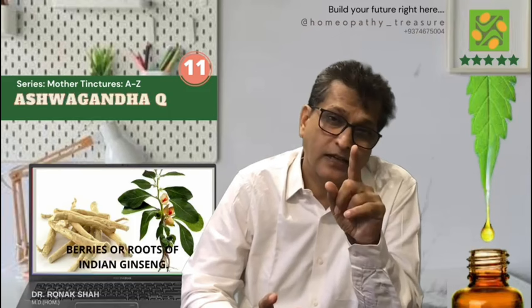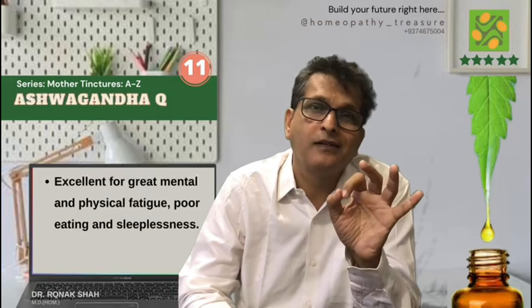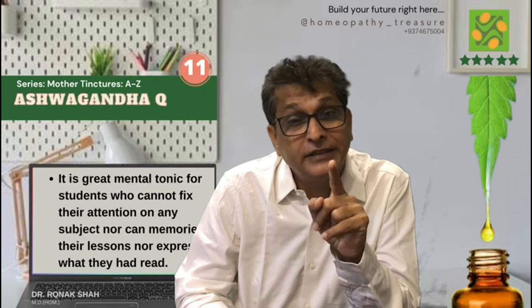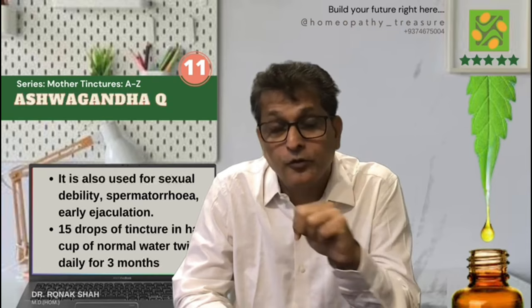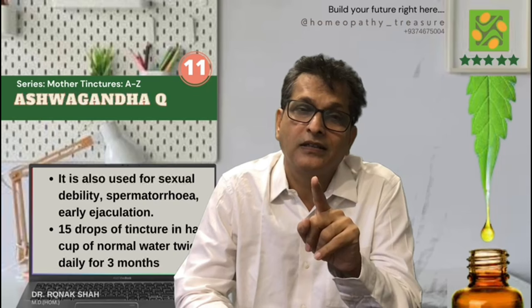Ashwagandha mother tincture. The extract is typically taken from the berries or roots of the Ashwagandha plant, also known as Indian Ginseng. Excellent remedy for mentally overworked people like doctors and lawyers who have great mental and physical fatigue, poor eating, and sleeplessness. It is one of the best remedies as a mental tonic for students who cannot fix their attention on any subject or memorize their lessons. Also used for sexual debility, spermatorrhoea, and early ejaculation. I use 15 drops in half a cup of normal water twice daily for a minimum of 3 months.